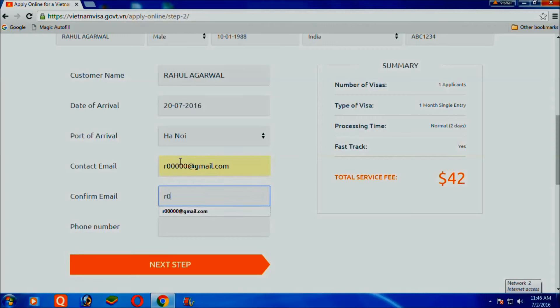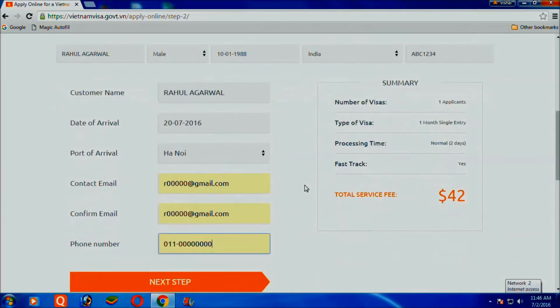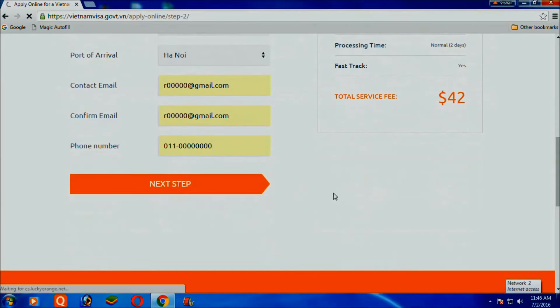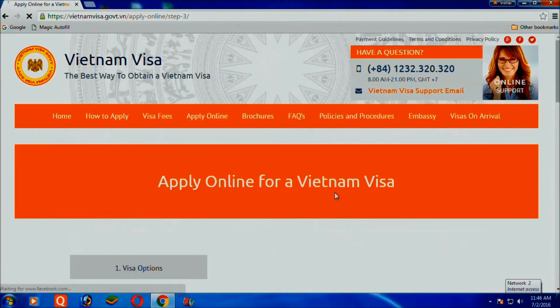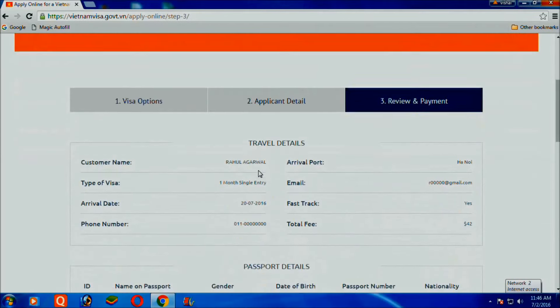Enter the date of arrival, port of arrival, and contact email. Then enter the confirm email and phone number.